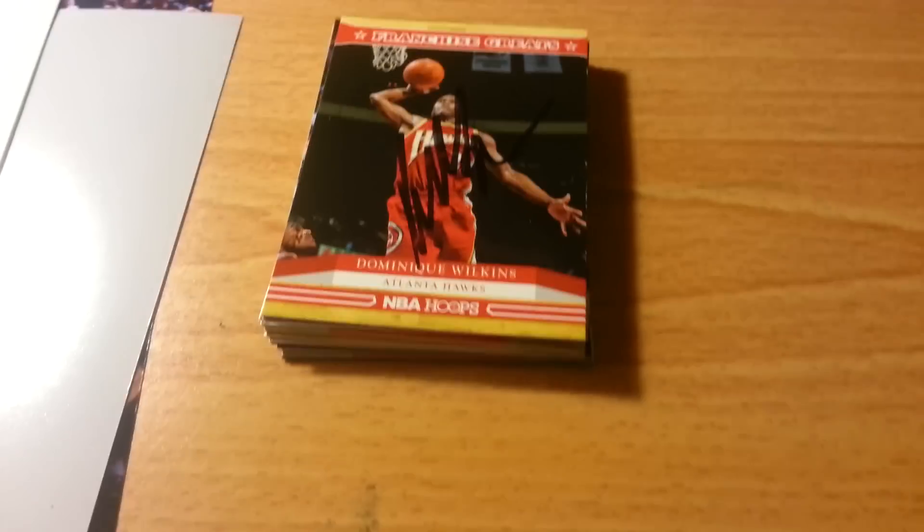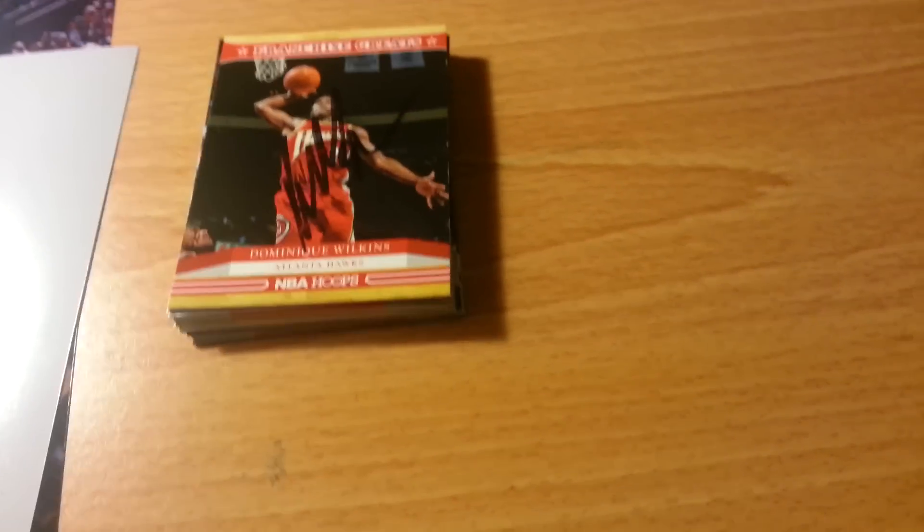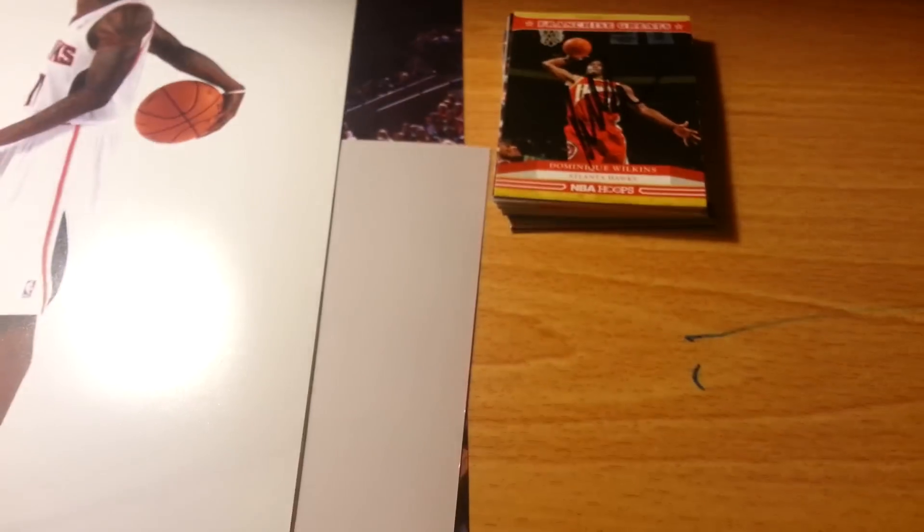I did get a few autographs in blue because I got away from the security guard — he wasn't looking. Also, the security guard only lets the player sign one per person, but I did get a few multiples of some players because they were nice enough to do so.